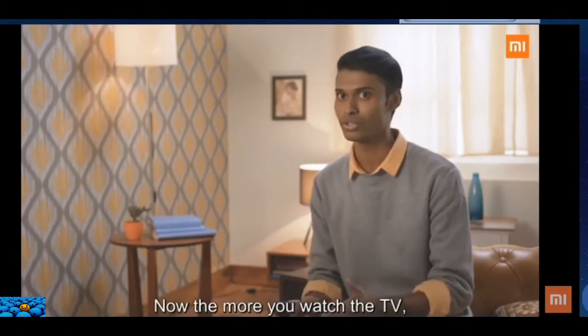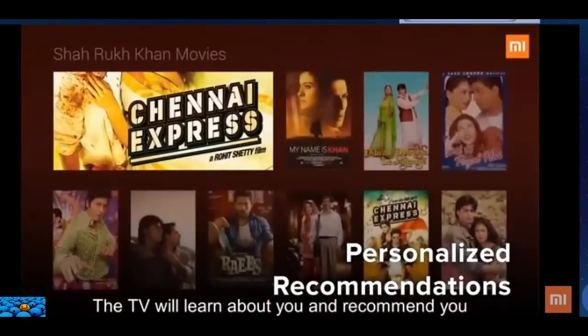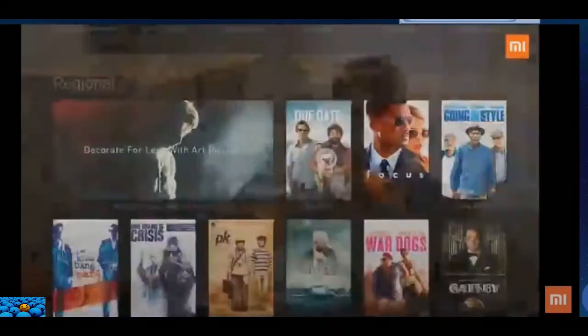It also comes with personalized recommendations. The more you watch the TV, the TV will learn about you and recommend content from both online and offline sources. Now, that's smart, right?